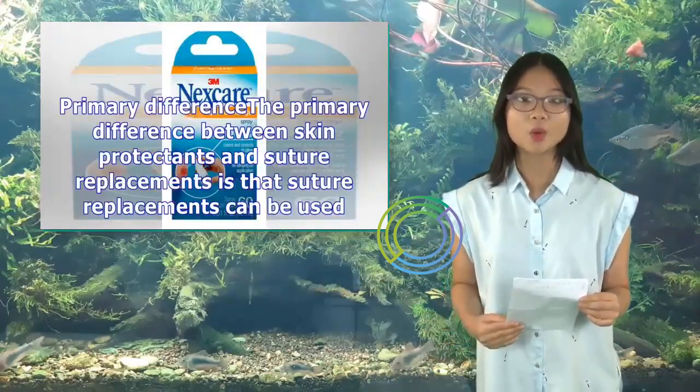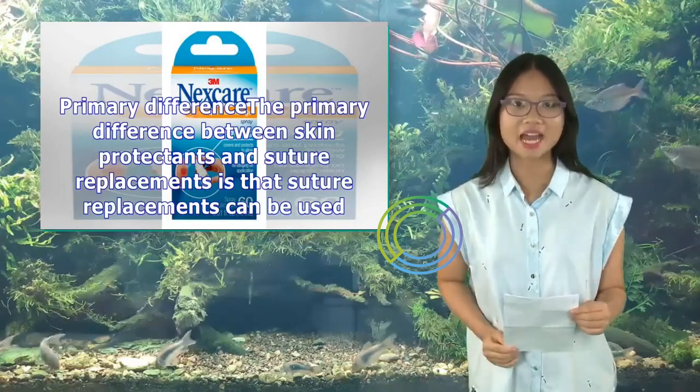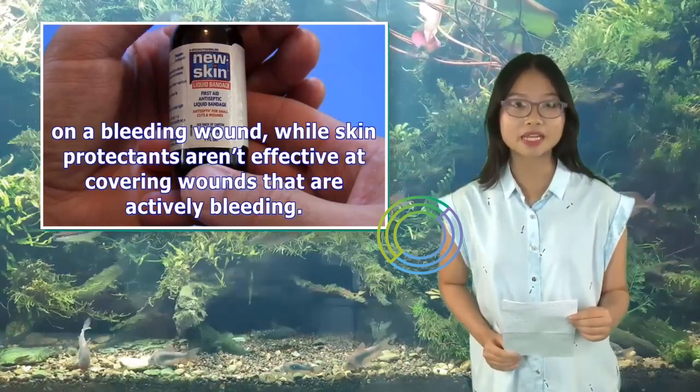The primary difference between skin protectants and suture replacements is that suture replacements can be used on a bleeding wound, while skin protectants aren't effective at covering wounds that are actively bleeding.